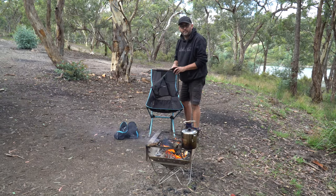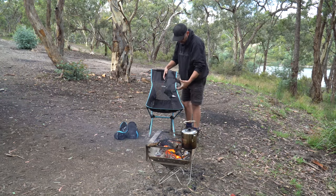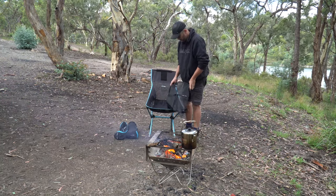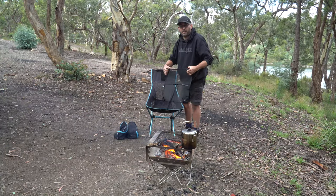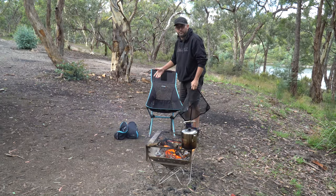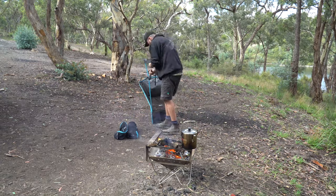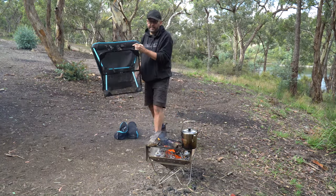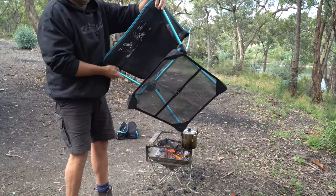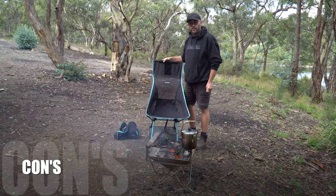One of the other accessories you can buy is the foot pad. If you're camping in sand or soft ground, you put the feet in each corner and it won't sink in as much. I did buy it thinking I would use it in sand, but in sand it sinks in a bit anyway - you can just stretch your feet out and it's just as comfortable.